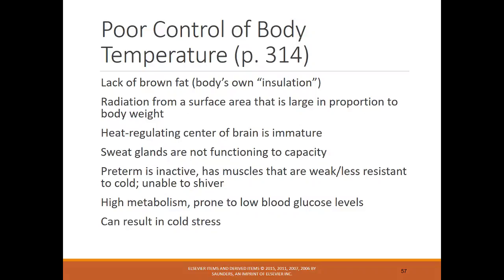Preterm infants have poor body temperature control due to lack of brown fat — the body's own insulation. Term infants have good stores of brown fat for temperature regulation, but preterm infants may not. Additionally, the heat-regulating center of the brain is immature, sweat glands aren't working properly, and high metabolism prone to low blood sugar levels can result in cold stress.